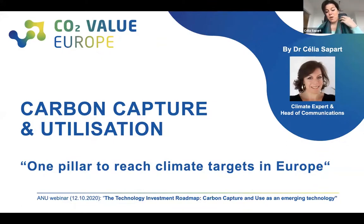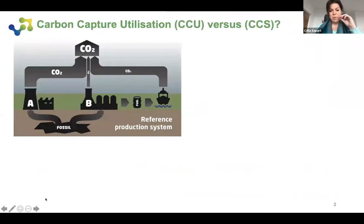Today I'm going to speak about how CCU is integrated in the EU and show that CCU is a pillar for achieving climate targets in the EU. Going back to what Mark said about the difference between CCU and CCS — but with more of a process perspective — if we look at the reference production system, we have a production industry for chemicals, construction, et cetera, that uses fossil carbon as a resource and energy source and emits CO2. We also have refineries emitting CO2 and creating fuels used in transport. All of these processes emit CO2.